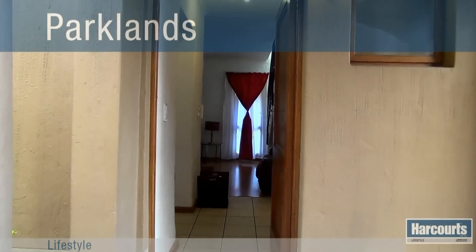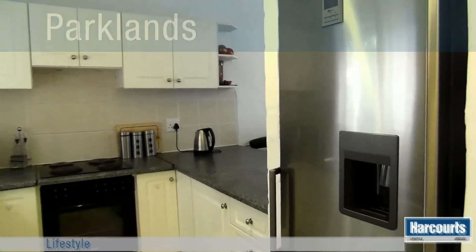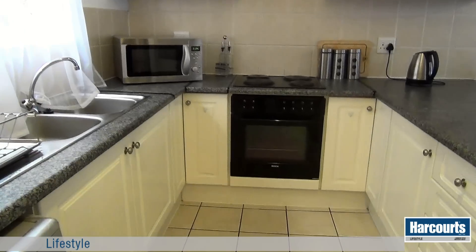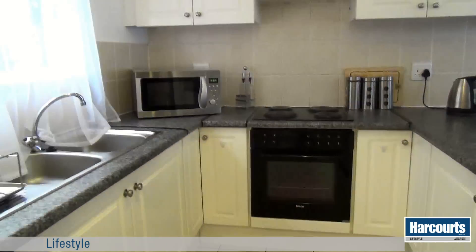Welcome to this two-bedroom duplex situated in a well-established 24-hour security complex. The kitchen is on the left of the entrance hall and is a good size with loads of counter space. There is a double sink, oven and hob, and loads of cupboard space.